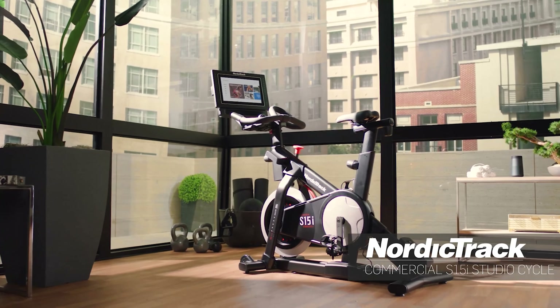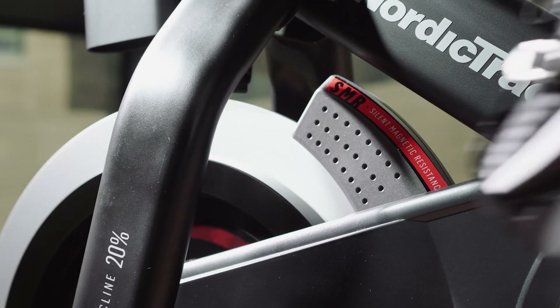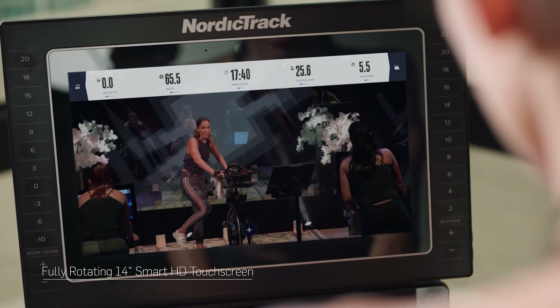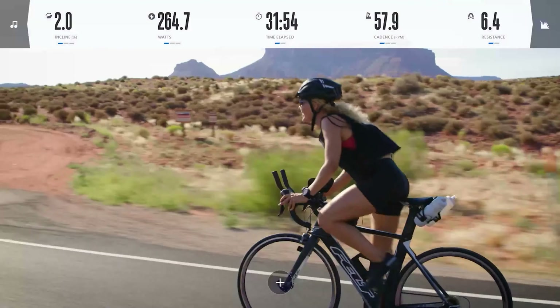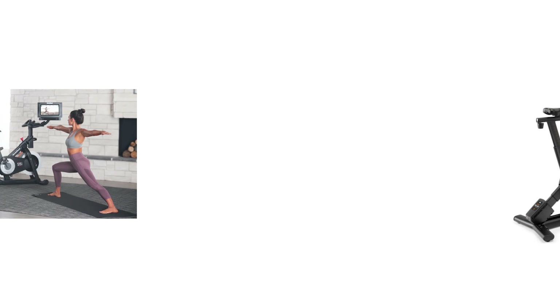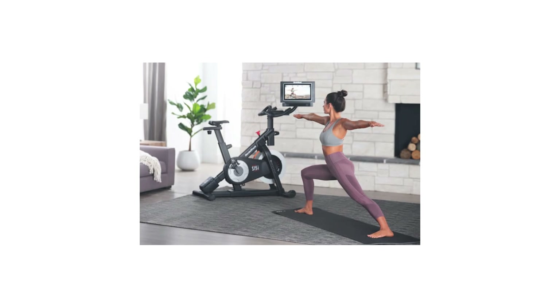My personal recommendation of all NordicTrack Black Friday deals is definitely the Commercial S15i Studio Cycle. It normally retails for £1,799 and is now available for £1,299 — an impressive £500 off. I definitely recommend this bike even without the discount. It comes with a 30-day iFit family membership, a 14-inch smart HD touchscreen, real-time training controls so trainers can control your resistance in real time, a 20-degree incline control, a 10-degree decline control, 22 digital resistance levels, and a full 360-degree rotating display allowing you to view your workouts no matter where you are in the room.